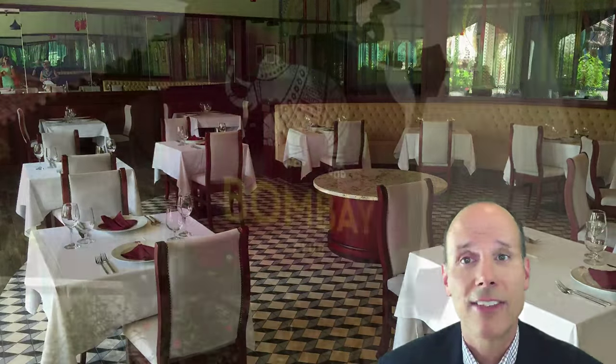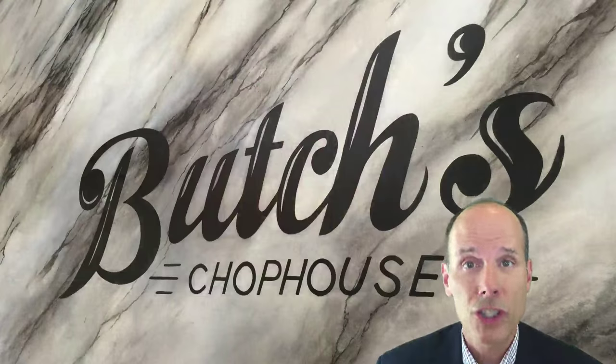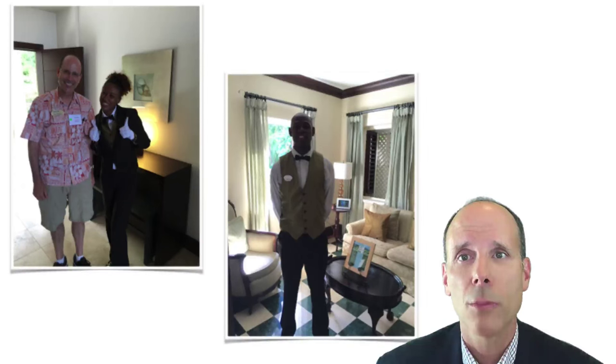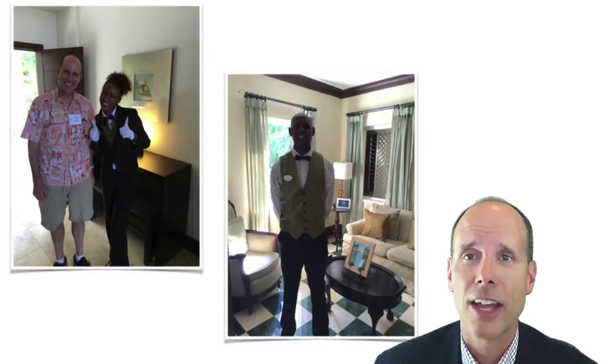At Sandals Barbados, you have 13 different dining options including two of the newest restaurants at Sandals: Indian cuisine at the Bombay Club and Butch's Chop House, an upscale New York steakhouse. You'll also find other Sandals favorites including Soy, which has sushi, Kimonos their teppanyaki restaurant, and Café de Paris where you can enjoy a freshly made crepe, ice cream, a pastry, or a made-to-order cappuccino. Room service is also available for Butler guests and Club Sandals accommodations.